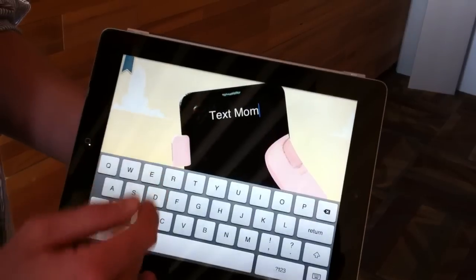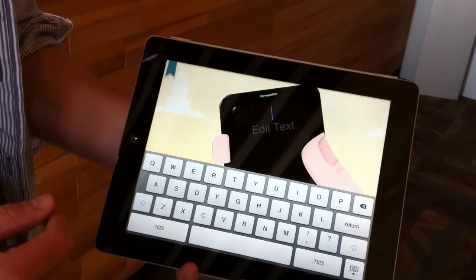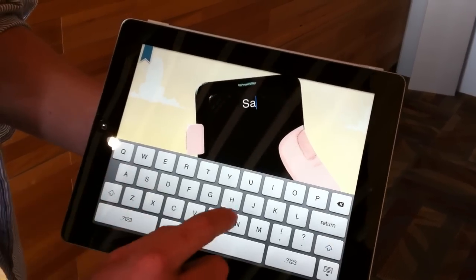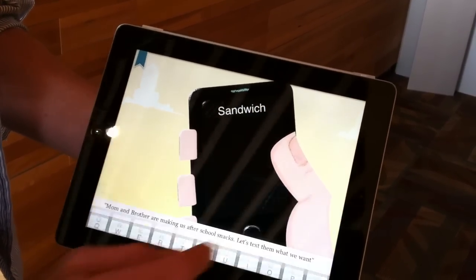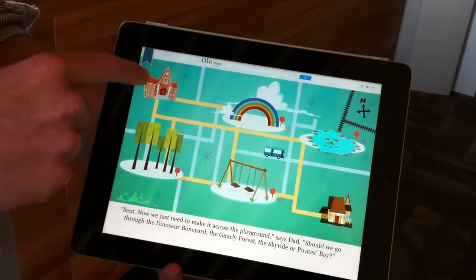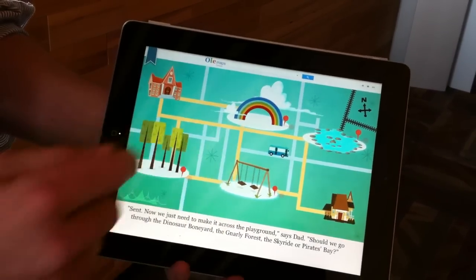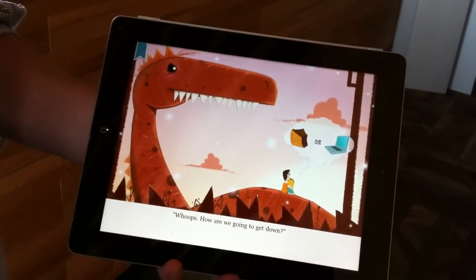Then let's text mom to say she's going to make us an after-school snack. What should we text her? What kind of after-school snack do you guys want? Sandwiches. So we'll type in sandwich and text that to mom. She's making sandwiches, but we're on our Choose Your Own Adventure screen now. We need to make it from the school back to the house. Let's go through the swing set — it's actually the dinosaur village, and we're stuck on the back of a dinosaur.